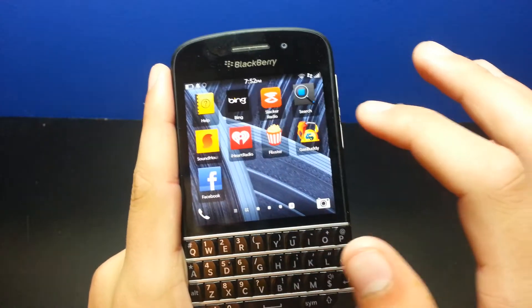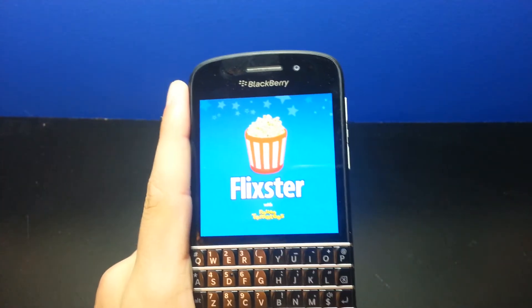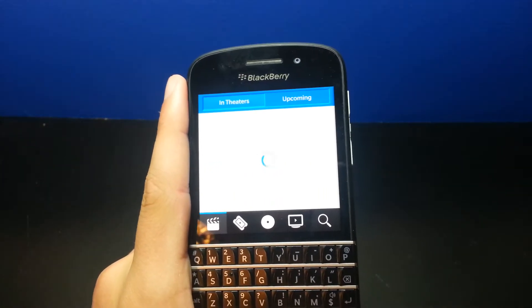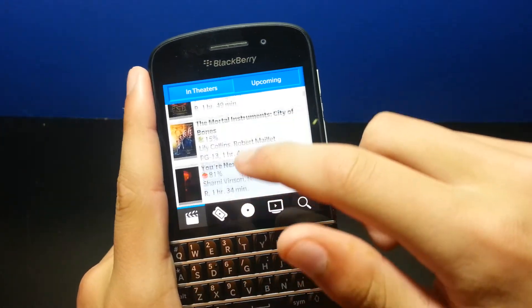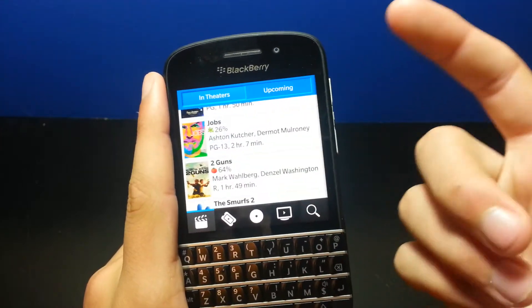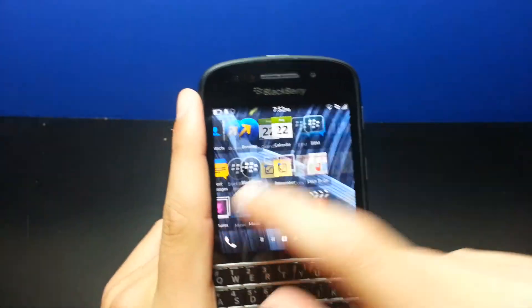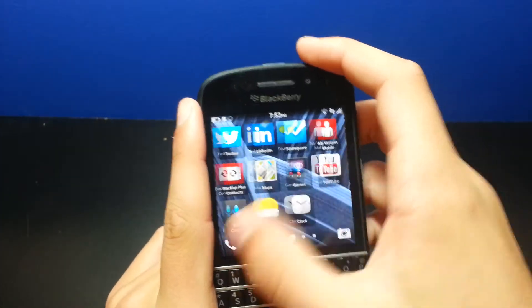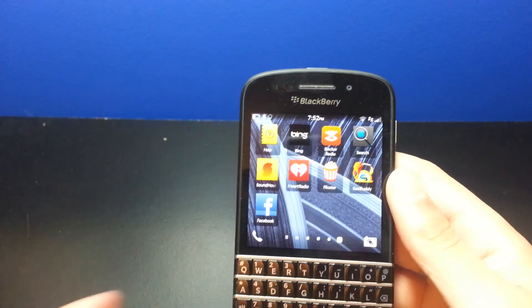My next app is Flixster. So if you ever go to the movies a lot and want to see what movies are playing, check reviews and trailers — it tells you what's in theaters, top box offices, and good ratings and so on. Most of these apps I'm showing you are on all platforms, but some people don't know if they're on BlackBerry 10 yet, since one of the biggest problems with BlackBerry 10 is there's not many apps for it.